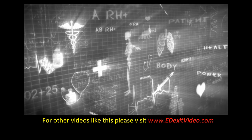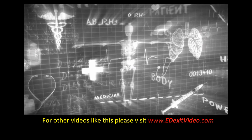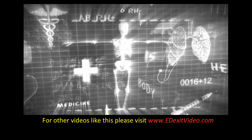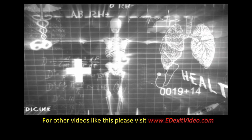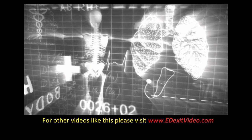Thank you for watching this video. For other videos like this one, please visit edXitVideo.com. And remember, these are educational videos and should never take the place of the attention or care of your primary health care provider.